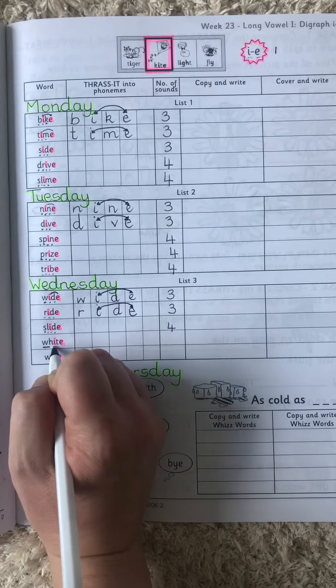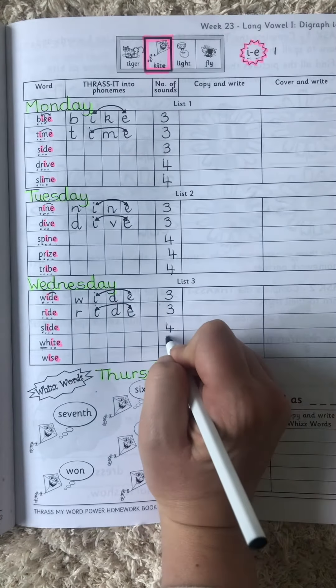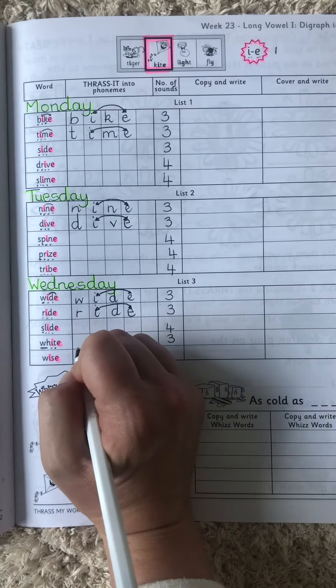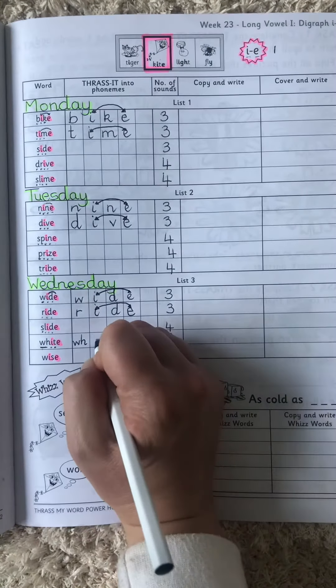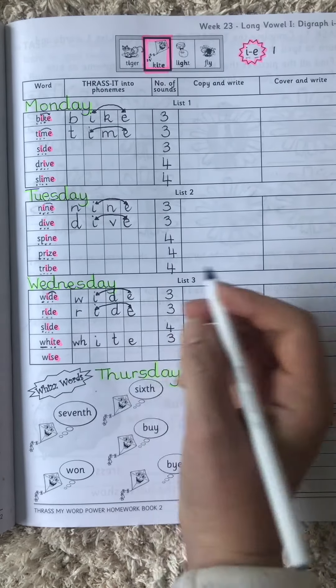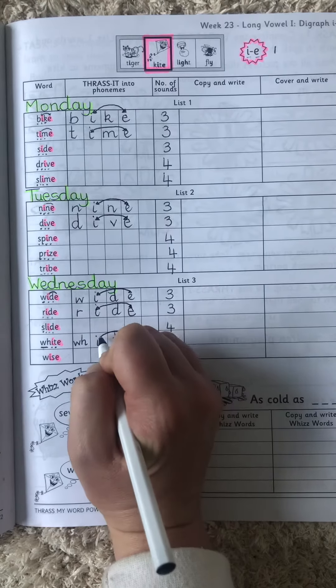W-I-D. I have three sounds there. I will do this one with you. The W is the W and the H together — that's one sound. W-I-D. And remember those two letters work together as one.